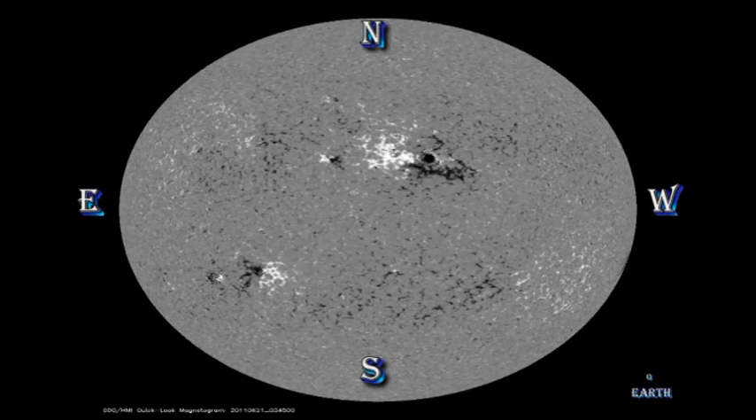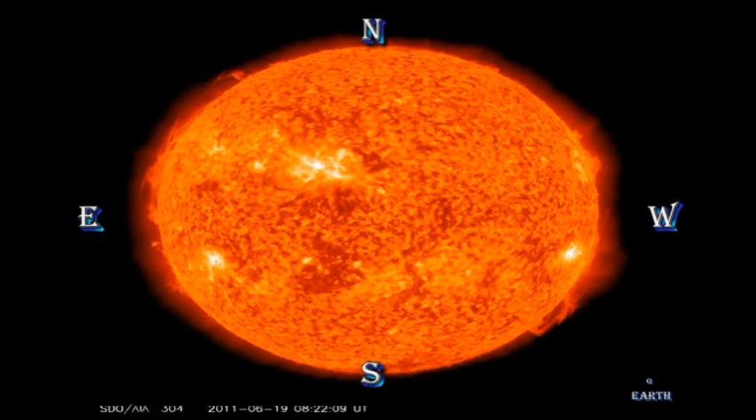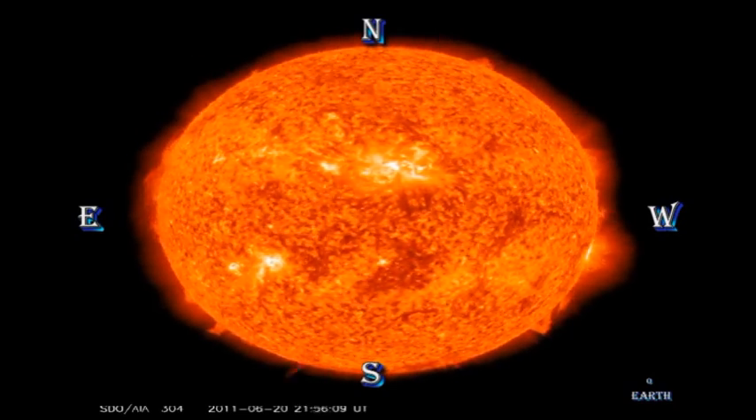So let's take a look at the 48-hour movies from the AIA instrument on the Solar Dynamics Observatory, and take a particular look at the helium-304 transition region movie, which is usually a good indicator of where eruptions like this come from. And indeed, region 1236 is the culprit.